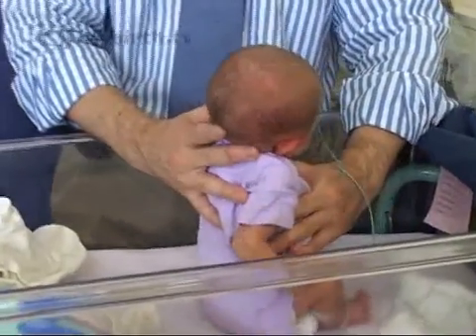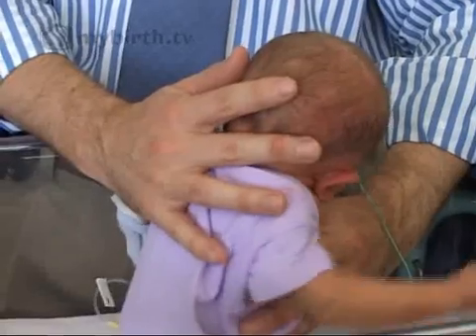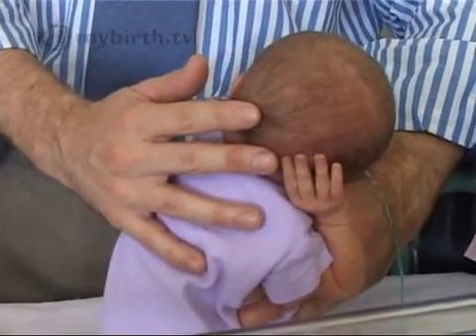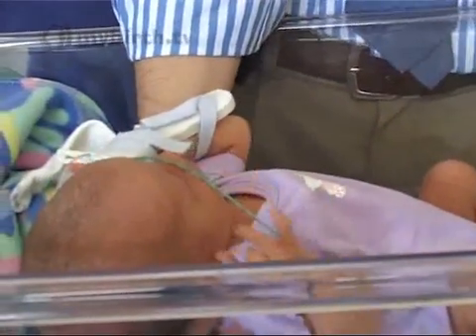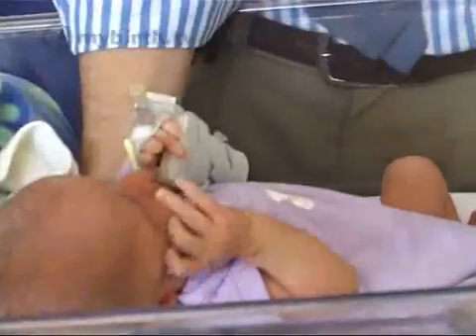To check the Morrow reflex, he gently drops her backwards into the palm of his hands — it's also called the startle reflex. You can see her fling her arms out to the side and open her eyes, and then they return to the normal position.